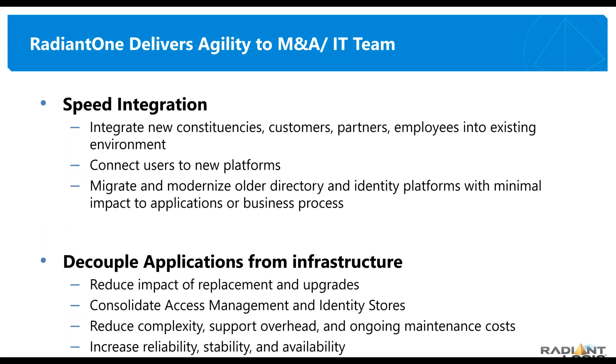As Jason pointed to several times in his presentation, when you bring Radiant Logic in, we're going to speed the integration. We're going to let people from Company A appear to be employees of Company B to Company B's applications so they can immediately start to get to work on Company B applications as if they were already part of the merged organization. Company A can see into Company B and do security audits, attestation, account access reviews, and put their privileged account management platform in place.